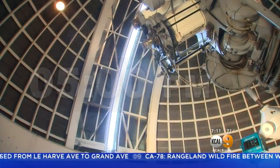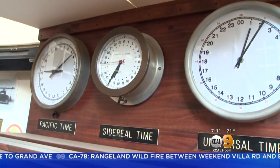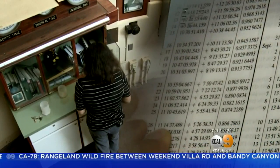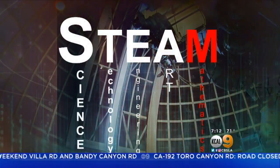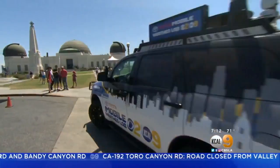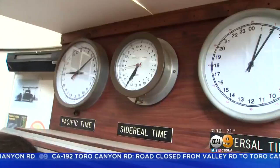Denise's day begins around 5 p.m. Her first task: open the dome. Next, she checks her clocks and consults pages full of numbers in her mapbook of the heavens — basically latitude and longitude for the sky. Of all the STEAM disciplines, Denise relies on math training most. We took the Toyota Mobile Weather Lab out to see her in action.